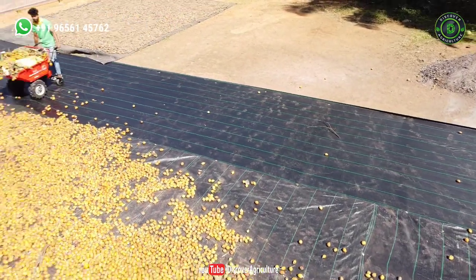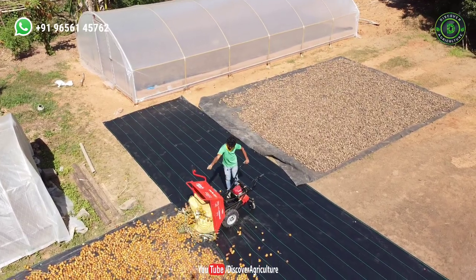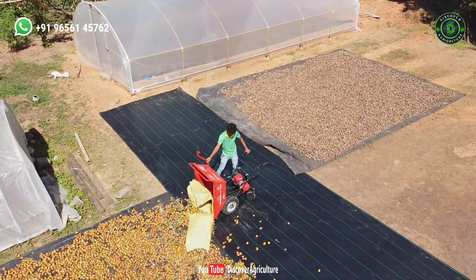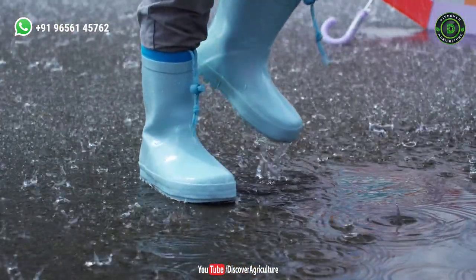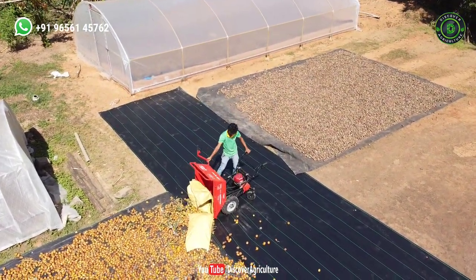I am from North Kerala. Here, maximum farmers grow areca nut. Especially in the rainy season, the main problem here is drying. Unpredictable rain spoils areca nut quality. Because of that, farmers won't get a good price for their produce.